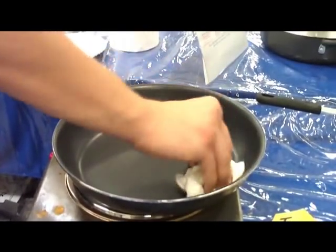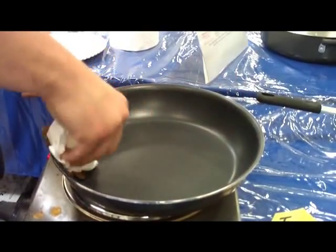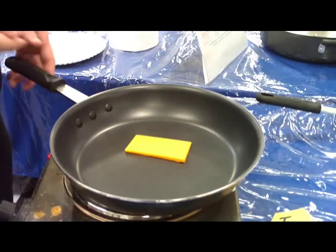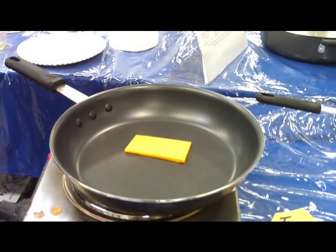Titanium cookware is the most non-stick cookware in the world. Here we can see a piece of cheese being put into this hot dry skillet. In a normal pan, this cheese would melt like chewing gum and stick like glue.